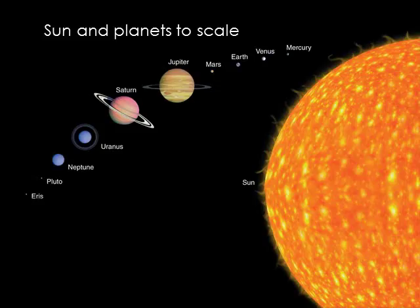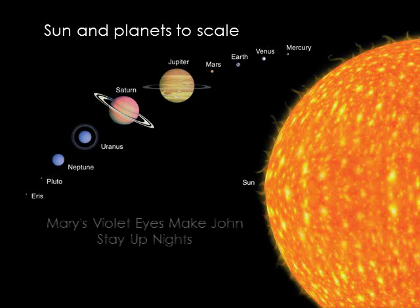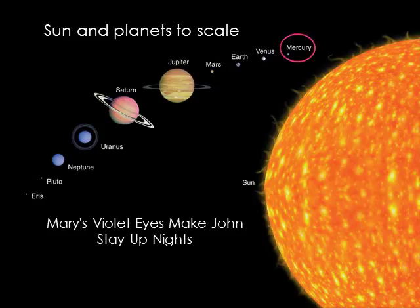We're going to start our solar system journey with the Sun and move from the inner planets to the outer planets. Hopefully this isn't too childish, but here is a mnemonic to remember the ordering of the planets: Mary's violet eyes make John stay up nights. There are many others — this is just the one that I was taught when I was a young sprout.